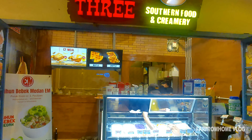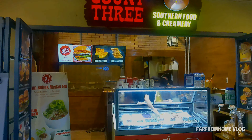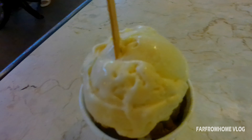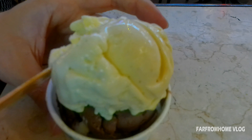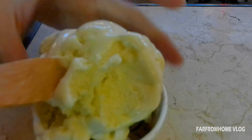Es krim di sini punya tiga ukuran guys, yaitu small, medium, dan juga large. Untuk yang small, harganya adalah 36 ribu guys per cupnya, dan bisa mix dua rasa. Kemudian untuk yang medium, harganya di 53 ribu guys, dan bisa mix tiga rasa. Dan ukuran yang paling besar, yang large, dia di harga 68 ribu, dan bisa mix 4 rasa guys.